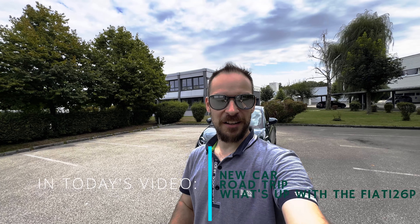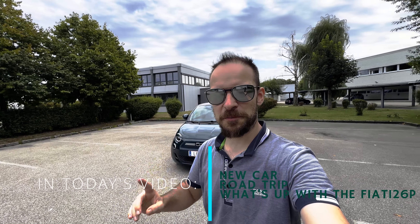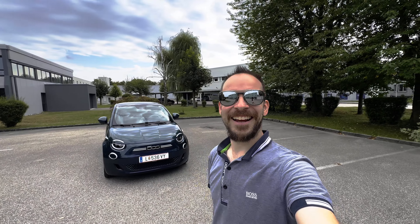Welcome or welcome back to my YouTube channel. This video is going to have two parts. The first part is about my recently purchased Fiat 500e, and the second part is going to be about the day trip that I took today, in a very positive way.